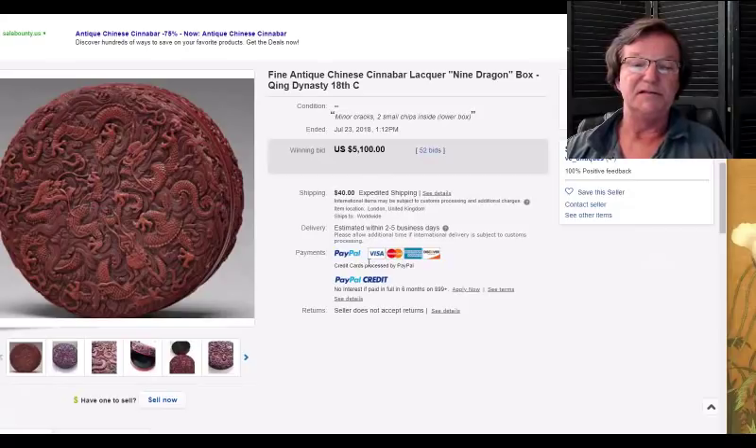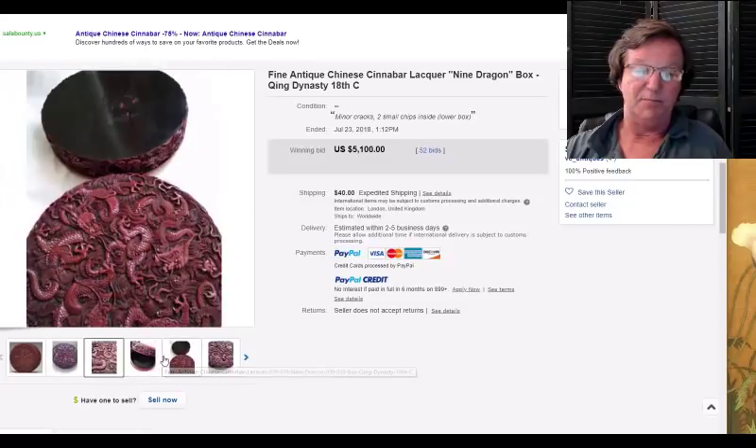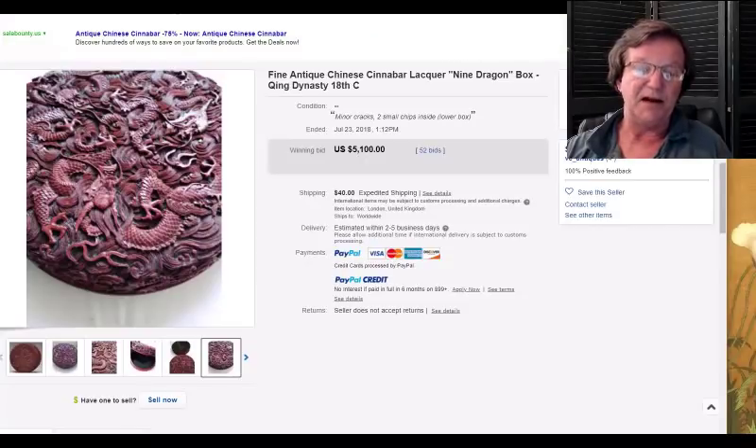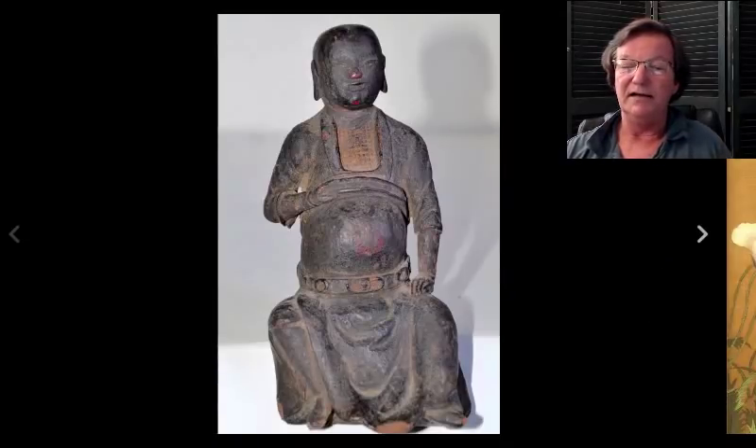This was that lacquer box with the dragons on it that we had in the letter — probably a 19th century box. He had it listed as 18th century; I didn't agree, but I didn't handle the piece either. I think it was probably early 19th century, but very good quality. It went for 5,100 dollars. The detail and depth of carving was just really fine — very complicated carving — and these lacquer pieces always seem to find a buyer.